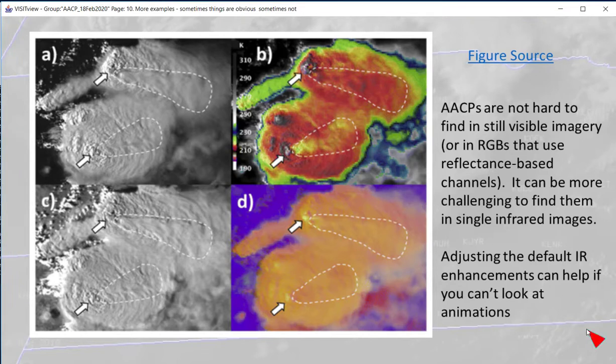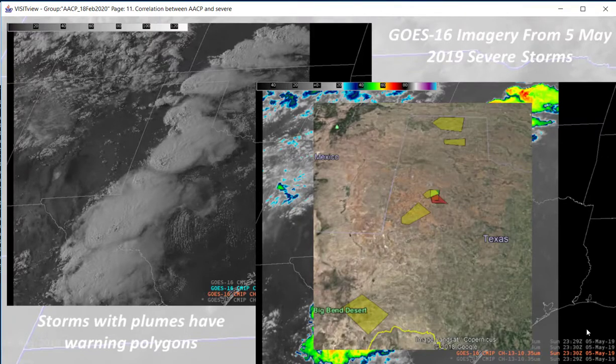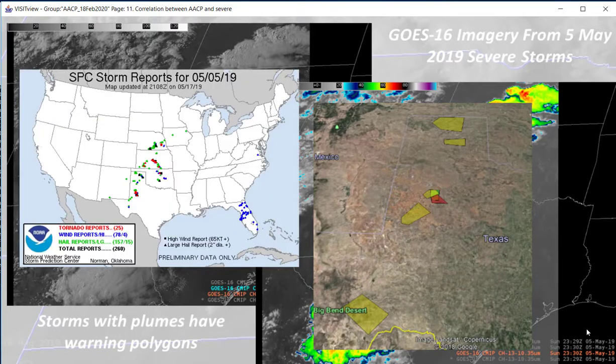AACPs are relatively easier to find in visible imagery. If you have just a single infrared image, it can be tough to view the AACP, though animations do make it somewhat easier. This is an excellent example of multiple severe storms and multiple plumes over the high plains. Warning polygons are under the storms with plumes, and observed severe weather also occurred near the plumes.